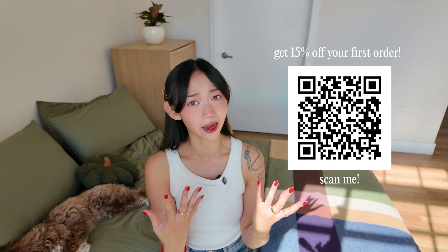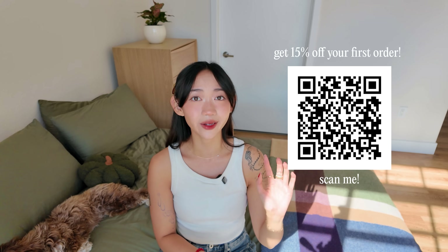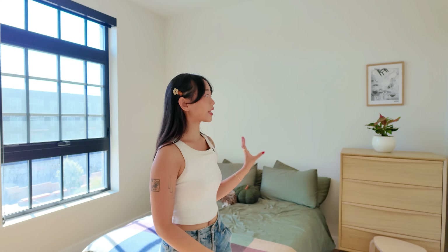I need sleep to be productive, sane, and most importantly happy, so I'm so grateful for these sheets. If you want to try Brooklinen, scan the QR code or click the link below to get 15% off your first order, and save extra when you bundle.